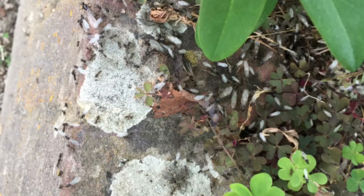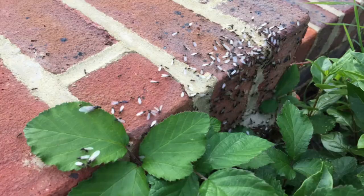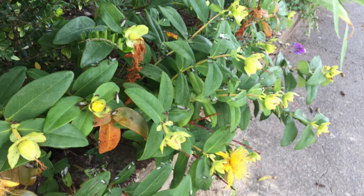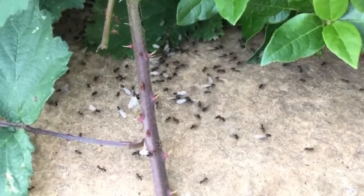Eventually, after a hot day, all the alates come in massive crowds to the top of the nest. There are loads of them. Then they start to take off. Here is some slow motion footage of some alates taking off and leaving the colony to mate.